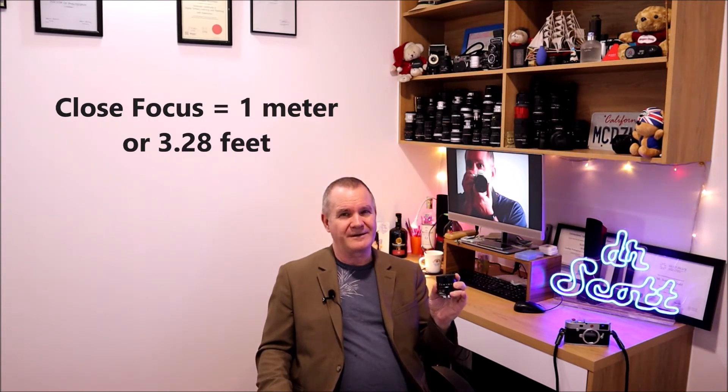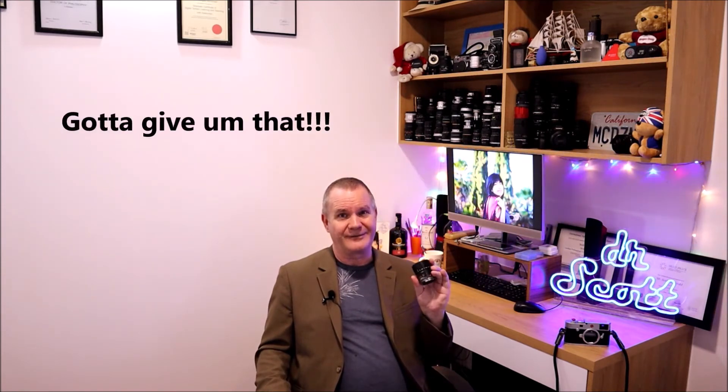Now there were three different versions of this, which was just barrel design more than anything else, but the optics were the same, the coatings were the same. There were seven elements in five groups, 12 aperture blades. The close focus distance was for the most part one meter, but for the last version it brought it down to 70 centimeters, or 0.7, which is what the current version is — this one here. So again, it ruled the market for four decades. If you can create a lens considered the best in the world for that long, that tells you something.